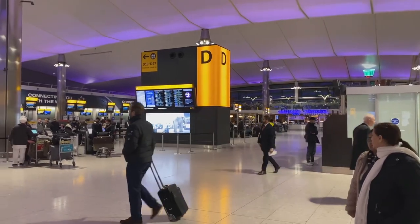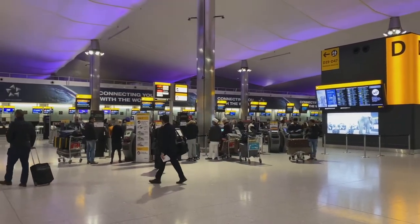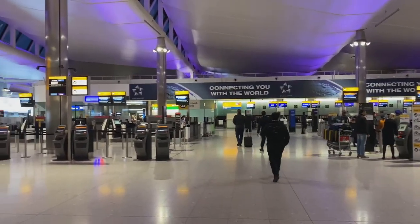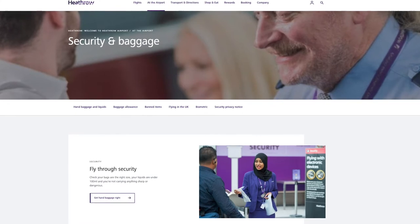There are usually staff there to help you if you get lost or confused. If you have checked in online and got your seat, then all you have to do is go to the bag drop and get the airline to look after your luggage. Wave it goodbye and you will see it again in Bangkok. Then head to immigration and security.